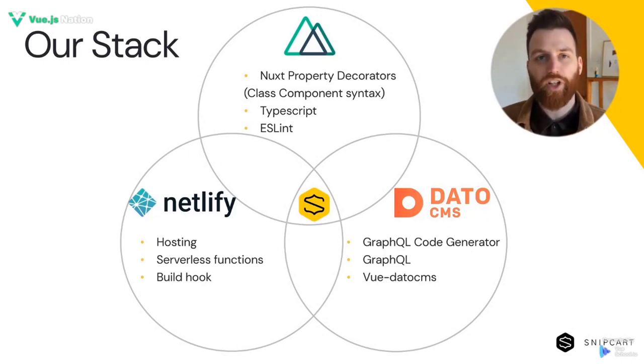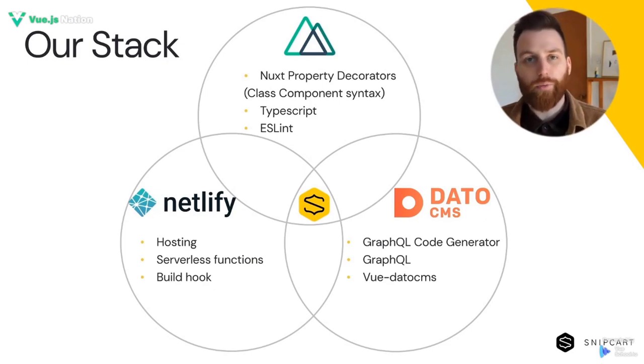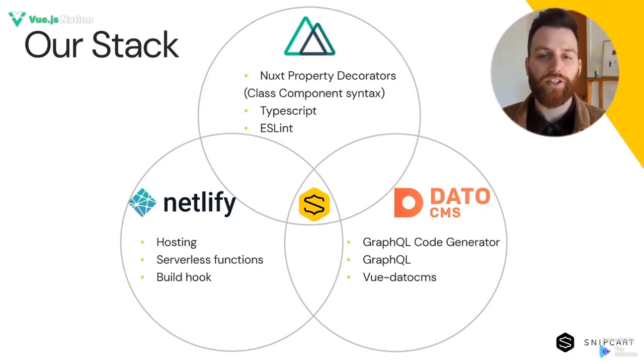As for the CMS, again, to keep things as low maintenance as possible, we went for a hosted solution. DatoCMS had a spot-on mix of features, pricing, and user-friendly interface. There are a lot of great players in the field and everyone covers the most needed features, so I'd advise taking a good look at their pricing model to see which one suits your needs the best.